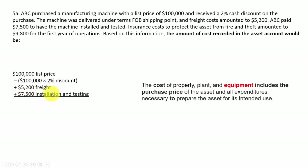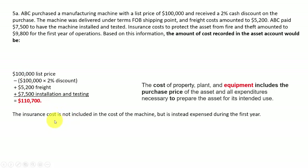Also add any testing or installation costs. ABC paid $7,500 to have the machine installed and tested, so that's included. Now regarding insurance costs to protect the asset from fire and theft: normally, that's not part of the cost of the machine. Insurance is an ordinary expense on the income statement — it's not something that gets the asset ready for its intended use. The insurance cost is incurred after you started using the machine, so it should not be included in the cost. The total comes to $110,700.